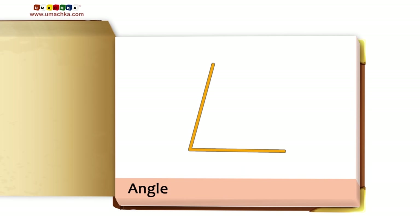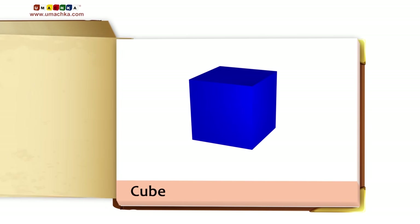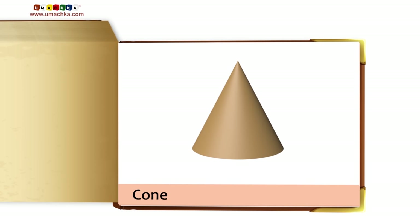Angle. Spear. Cube. Cylinder. Pyramid. Cone.